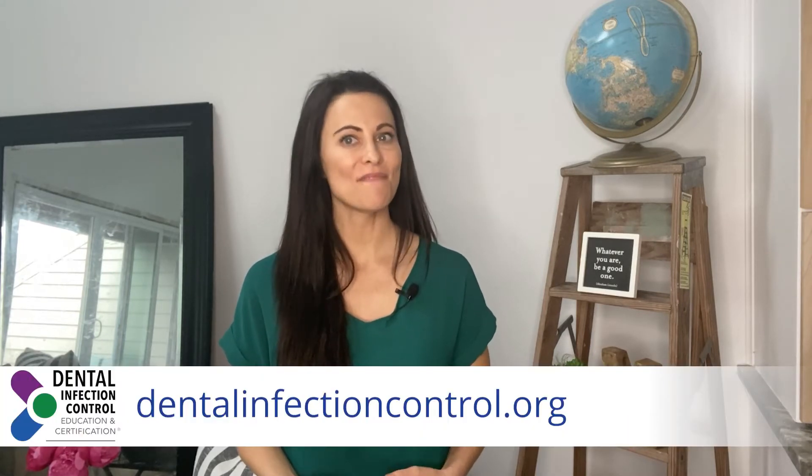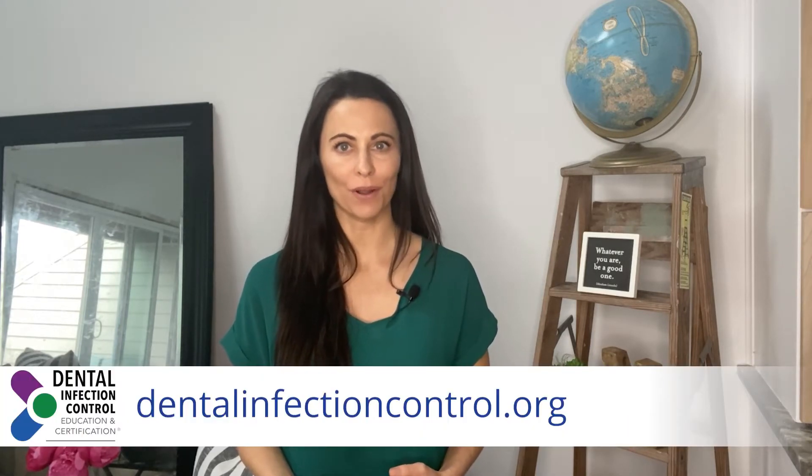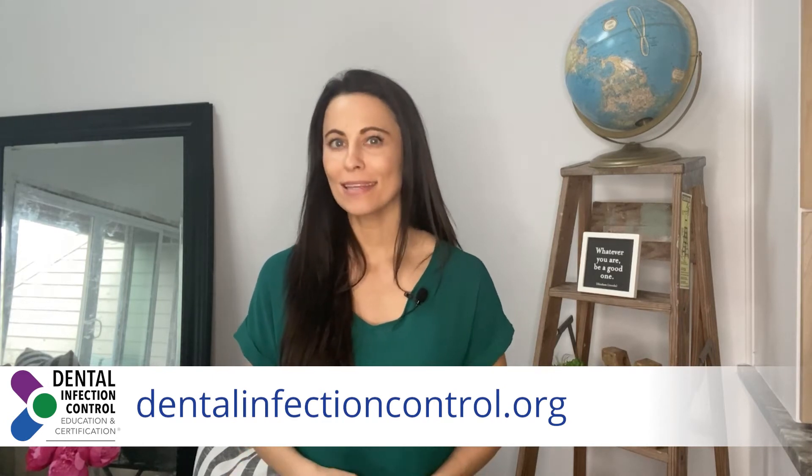For more information, please visit dentalinfectioncontrol.org. You might be asking yourself, how can it benefit you? The OSAP Dale Foundation Certificate Program can help you strengthen your infection control knowledge and demonstrate your commitment to patient safety. Successful completion is an important accomplishment for those who want to boost their credibility and potential job prospects.